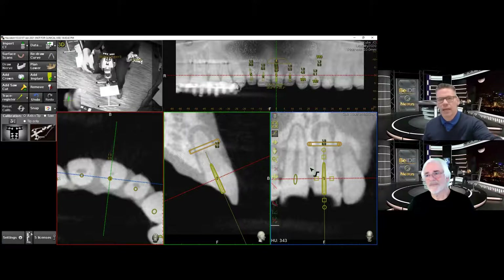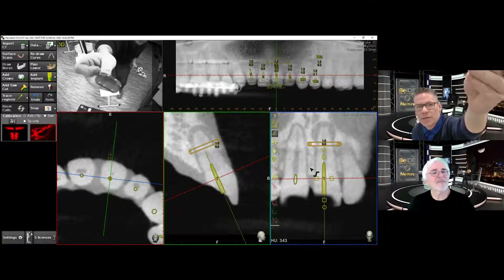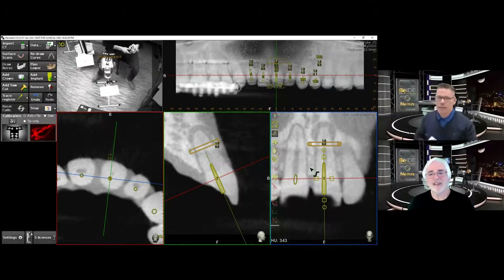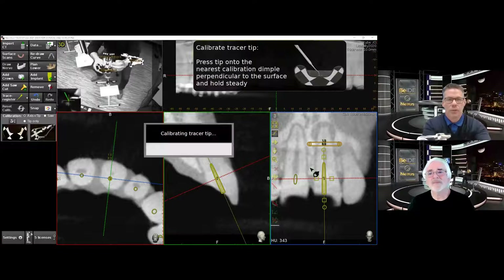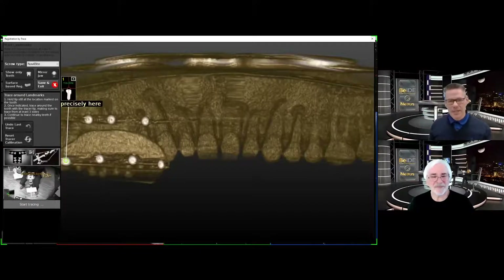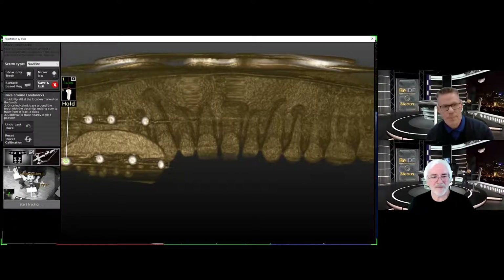So I can demonstrate that registration now. This is the NaviBite — you can see it in the top left corner of the screen. It's just a PEEK material with some screws on it. The patient has it in right now. I'm going to take my tracer tool and calibrator tool to show it to the screen. The purpose of the NaviBite is that if there are a lot of metal artifacts and there aren't enough teeth to do the tracing to register, then we register with the NaviBite in the mouth. It has seven screws that the software automatically recognizes, so all I have to do is take the tip of my tracer tool and touch those screws where the camera can see — they're automatically registered one at a time.